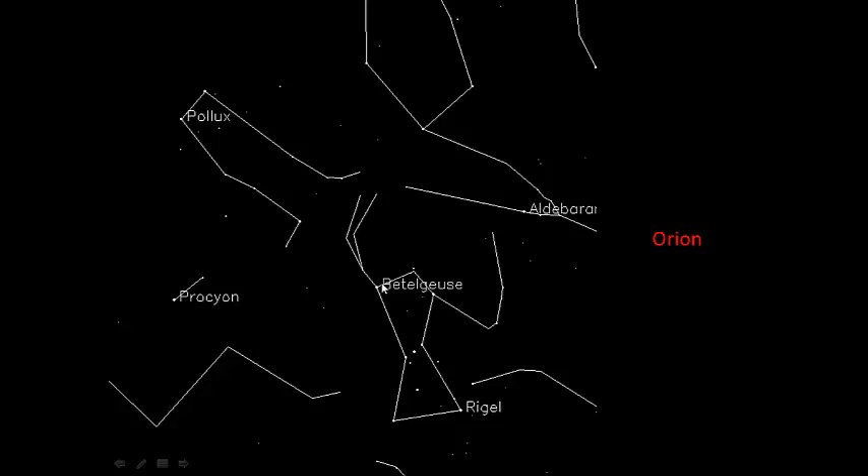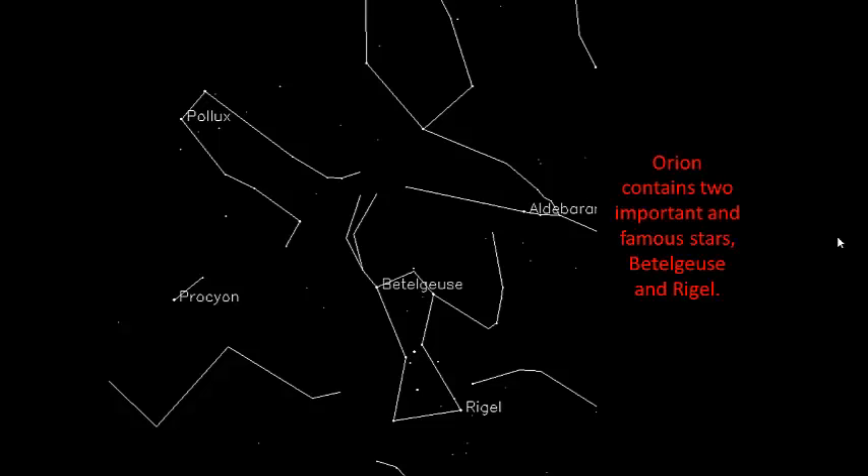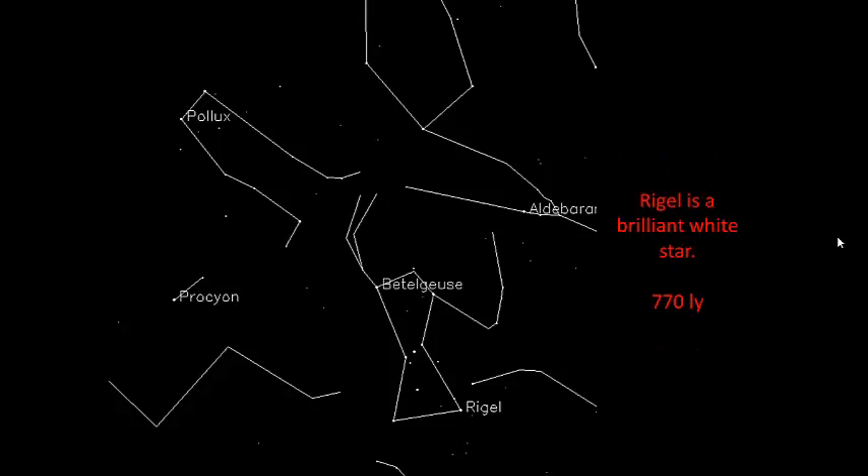Betelgeuse — properly pronounced but we give it the nickname Betelgeuse — and Rigel are two of the most famous and brightest stars within Orion. Betelgeuse is a red-orange giant with a radius of about 200-some million kilometers. If you put it in our solar system, it would extend out as far as Mars, so it's a huge star, located about 430 light-years from Earth. Rigel is located further away, but it appears more brilliant because of the nature of the star — it's a brilliant white star, younger and much more luminous than Betelgeuse.